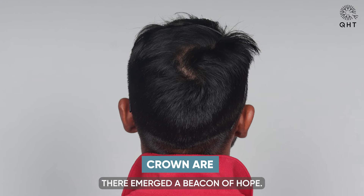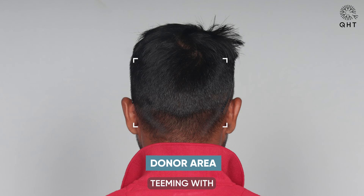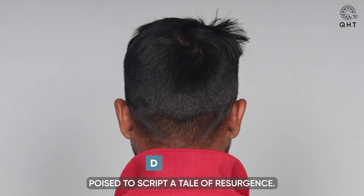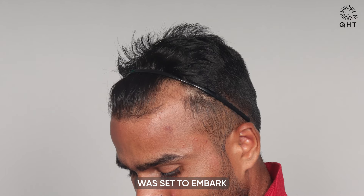Yet within this narrative of loss, there emerged a beacon of hope. Buried within him was a hidden treasure: a robust donor area teeming with healthy follicles, poised to script a tale of resurgence. Under the careful stewardship of QHT Clinic, this reservoir of potential was set to embark on an epic journey of renewal.